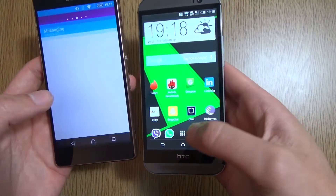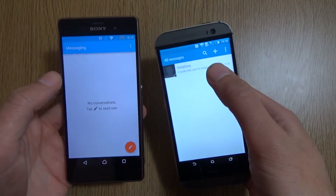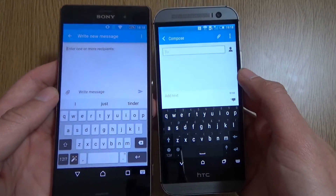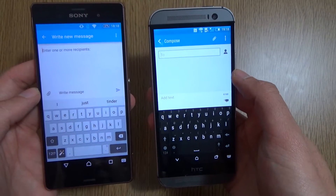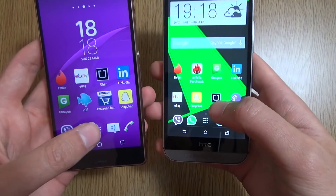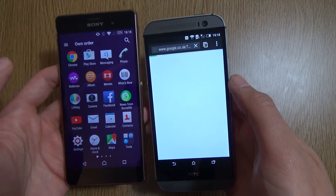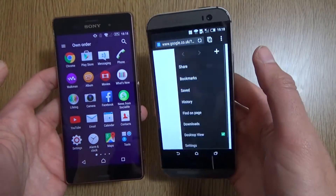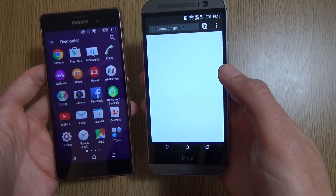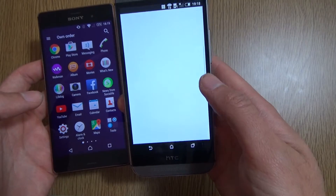We can have a look at the messaging as well, which again looks a little bit different. Both of them are using the same blue UI which kind of blends into the notification area, which is nice. Looking at the new message screen, it's quite similar really — not too much divergence, so it's nice to see a bit of parity there. As for the browsers, Sony doesn't have its own browser — it uses Chrome. The HTC comes with a similar type of browser as KitKat, where you can set up new tabs quite quickly. Not too much difference with that particular app.